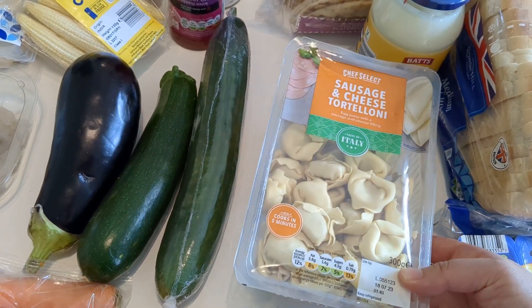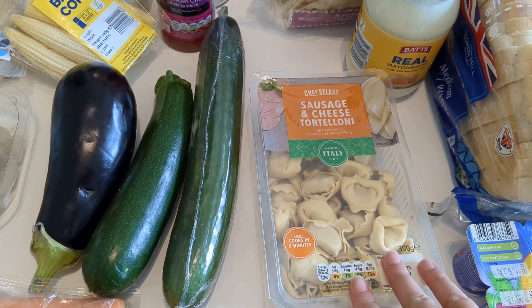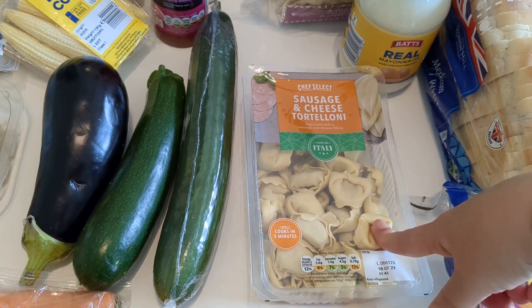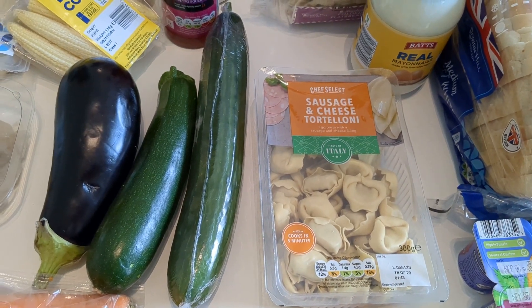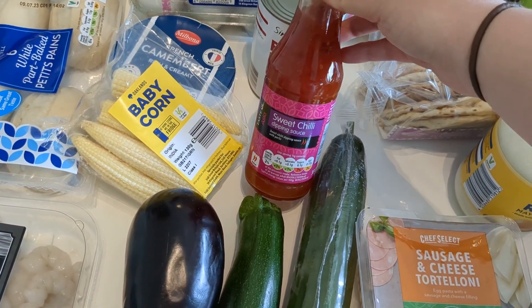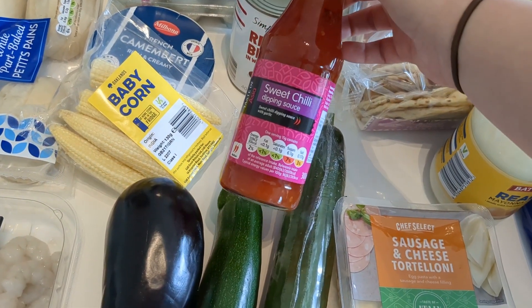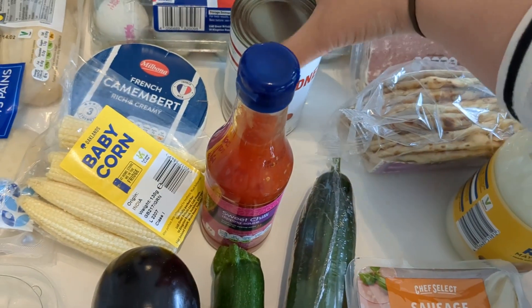Another lunch idea: we like getting these sausage and cheese tortellini. We normally have them with butter and herbs, or sometimes with a tomato sauce. We've also got some sweet chili dipping sauce — we were out of it and I really craved it last week, so we grabbed some more.